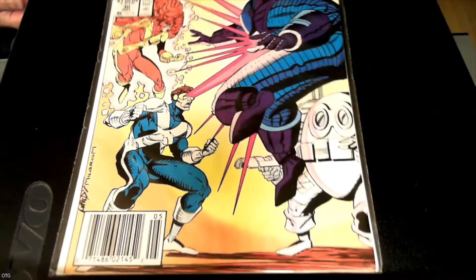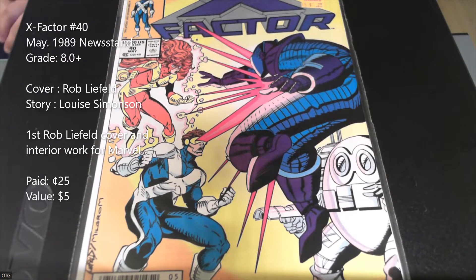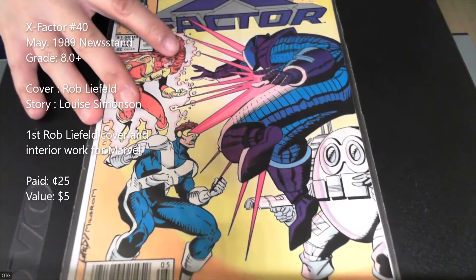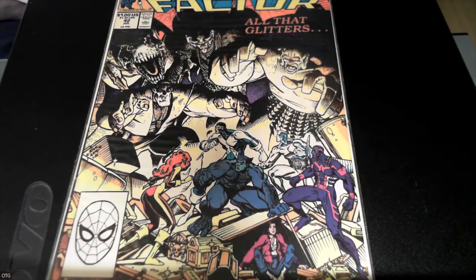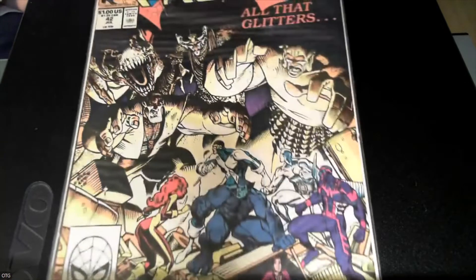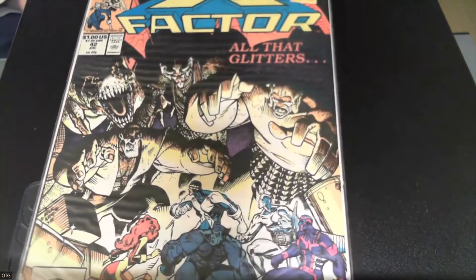This next one is for Rob Liefeld fans — it's Rob Liefeld's first cover and interior work for Marvel, X-Factor number 40. I'm not a big Liefeld fan, though I do have a lot of his comics — New Mutants #98, X-Force. But if you're a collector of Liefeld, this is definitely one you want. Pretty good haul overall — I spent $16.18 on 31 books, and just this X-Factor haul is probably more than double in value.